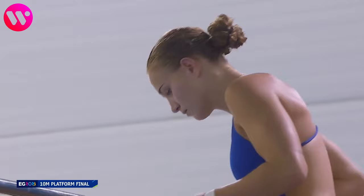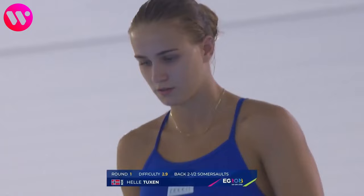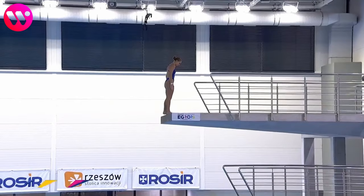She's getting ready to perform her first jump of the final. This is a back two and a half somersaults in the pike position, with a difficulty of 2.9. She needs to hit this absolutely on point to get a good start in this competition.